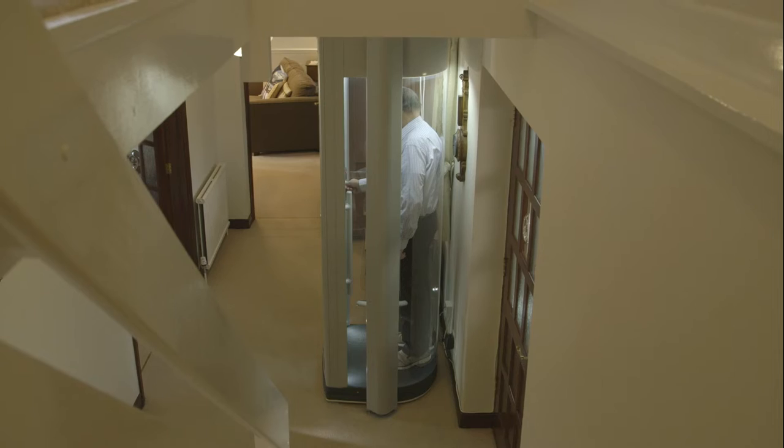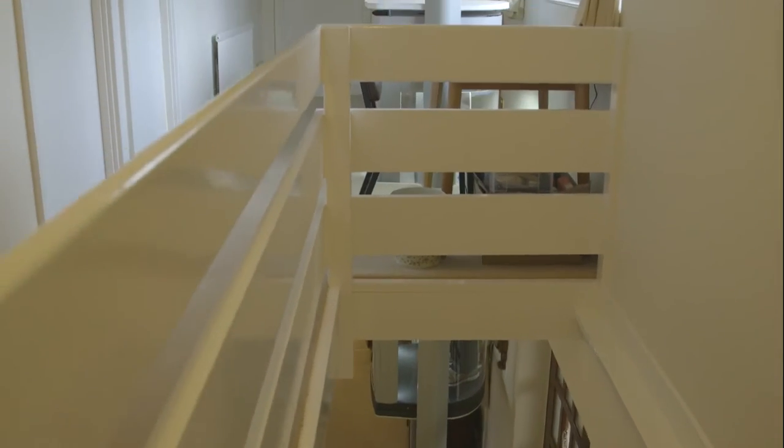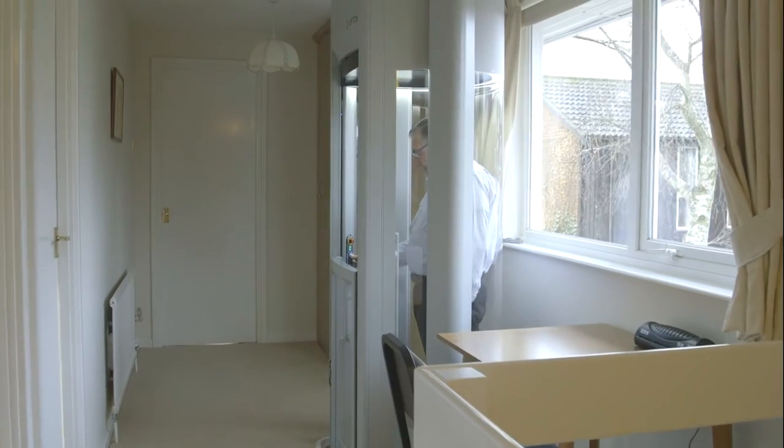Moving up and doing it quietly — these are home lifts from Stilts. For a fast-growing number of people and for a variety of reasons, it's a simple and far cheaper alternative to extensive building work or to moving home completely.